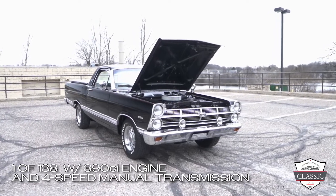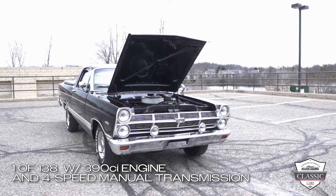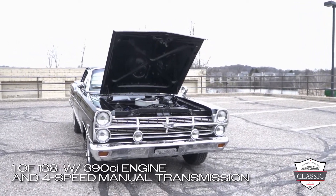This vehicle was purchased new from Magic City Ford in Roanoke, Virginia. Only 138 of these vehicles were manufactured with a 390 engine and 4-speed manual transmission.